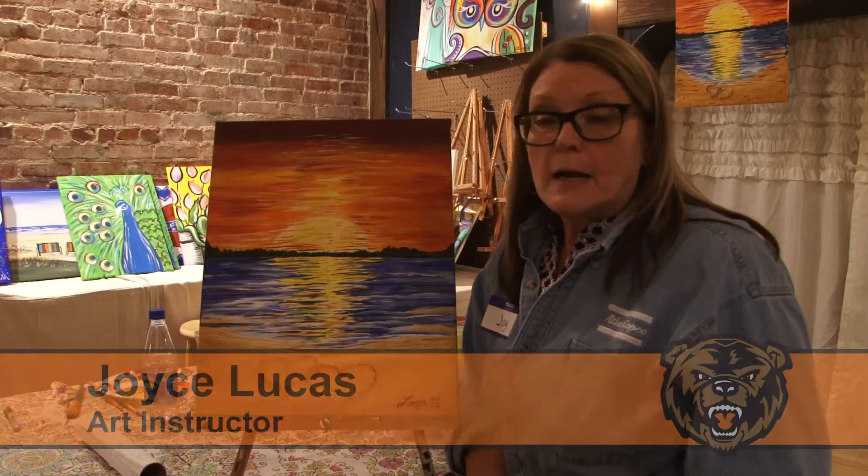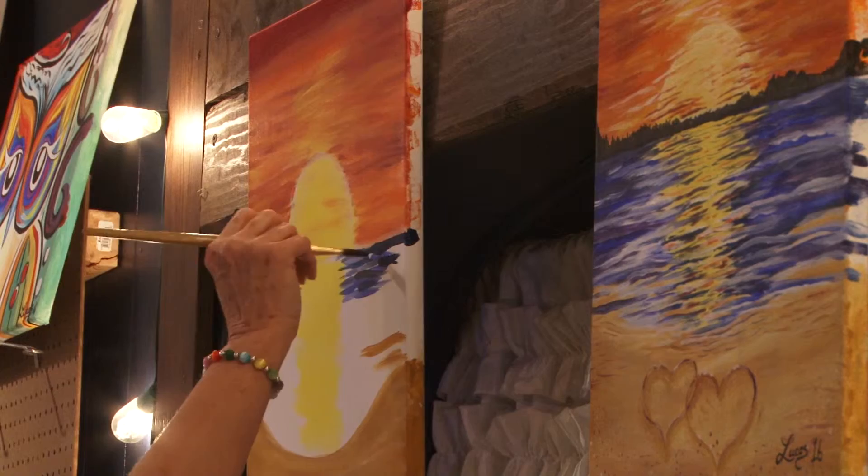Tonight, folks from the community painted a beach scene while wearing one of these flannels to protect their clothing. My classes usually run about two hours. So what I do is, of course, give them the sample and I try to talk them through each step of it.